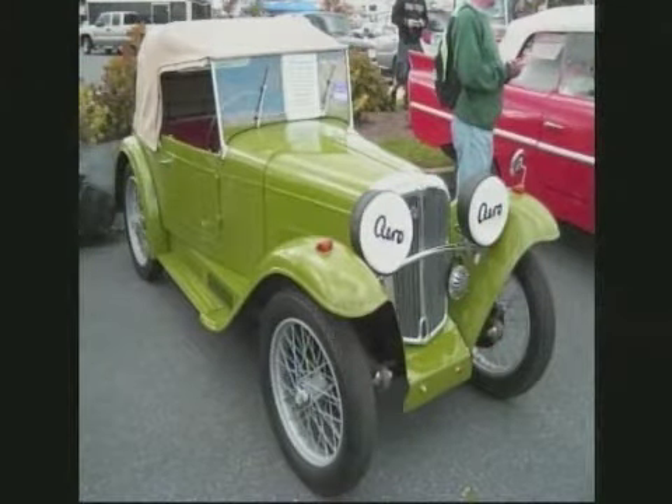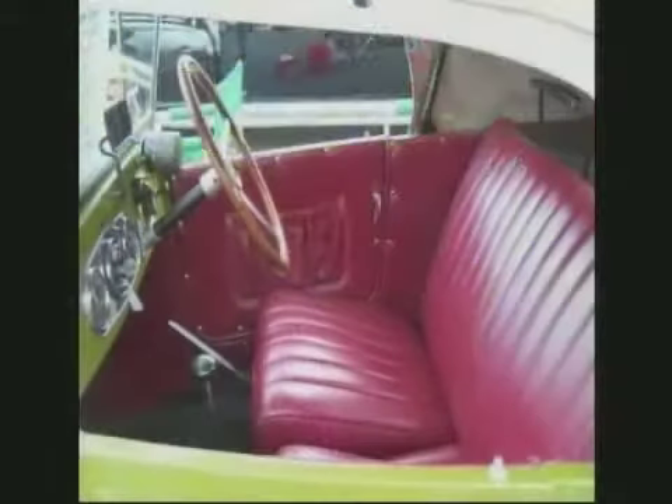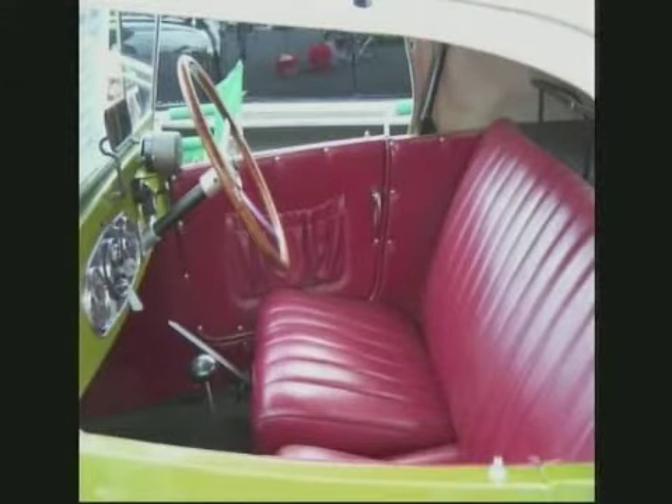It's a 1930 Aero Roadster, and that's unusual. Let's see, it was built in Czechoslovakia. Two-cylinder engine. Right-hand drive. 1934.